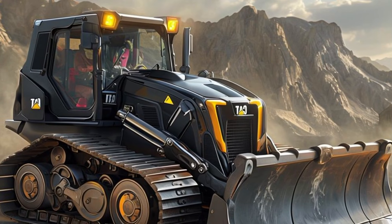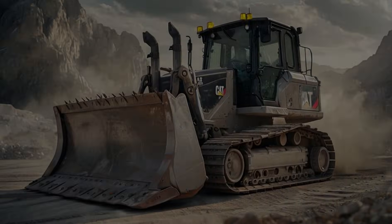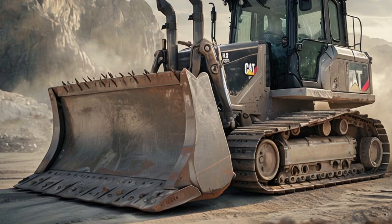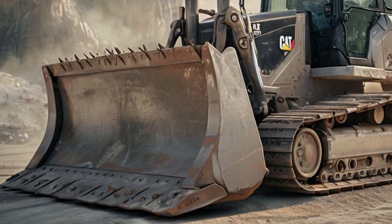Remote operation capabilities have also been introduced, allowing supervisors to control or monitor the machine from a distance — particularly useful in hazardous environments. The 2025 Caterpillar Harvester Bulldozer isn't just a machine; it's a revolution in construction and forestry technology.